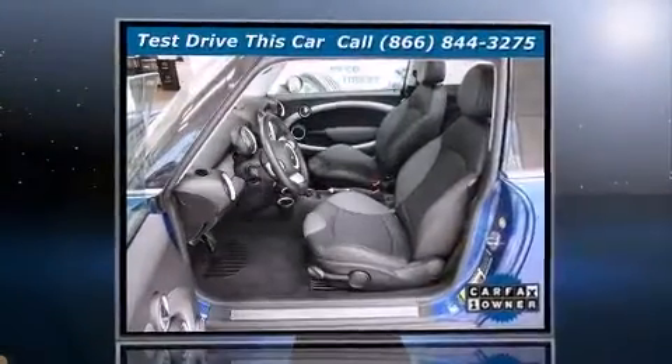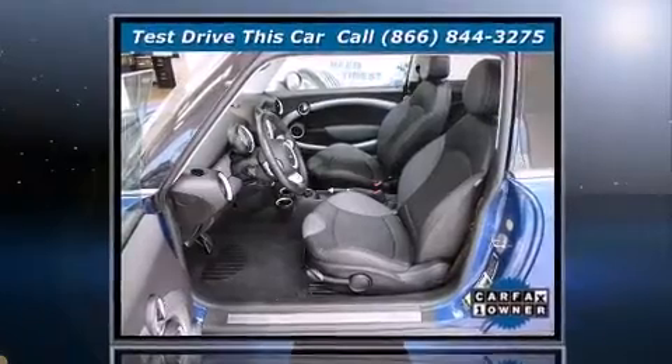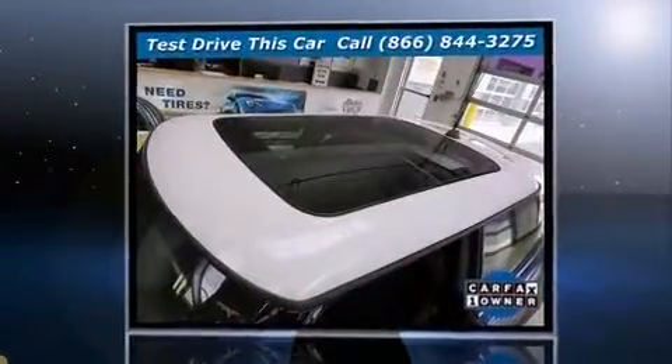Come test drive this 2009 Mini Cooper S. This two-door, four-passenger hatchback still has fewer than 60,000 miles.